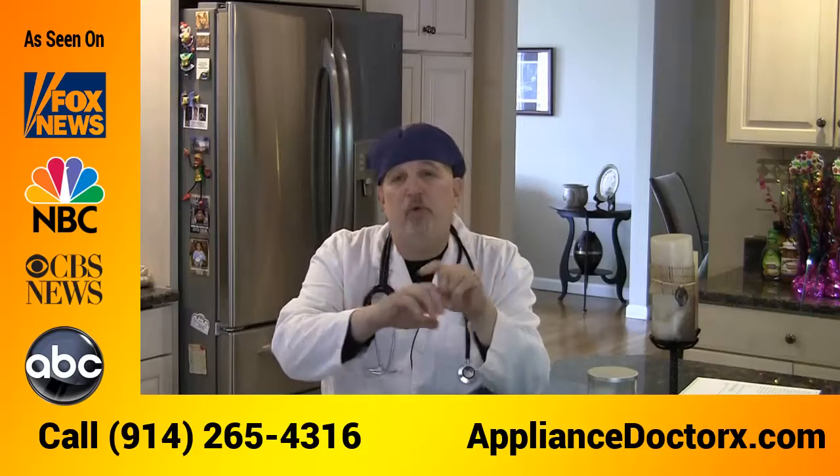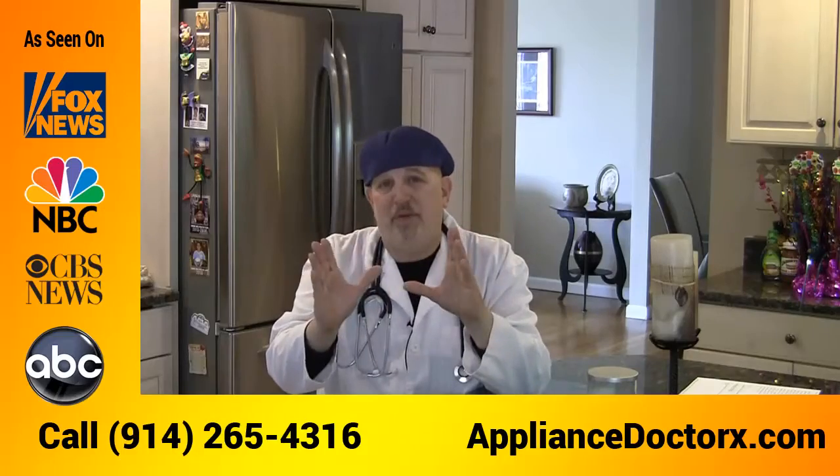Are you looking to purchase a Thermidor range and live in Scarsdale? Well, I've got great news for you. This is Anthony, the chief of staff at Appliance Doctors, and my friend Matt is going to go over some of the features and benefits of purchasing a Thermidor range.